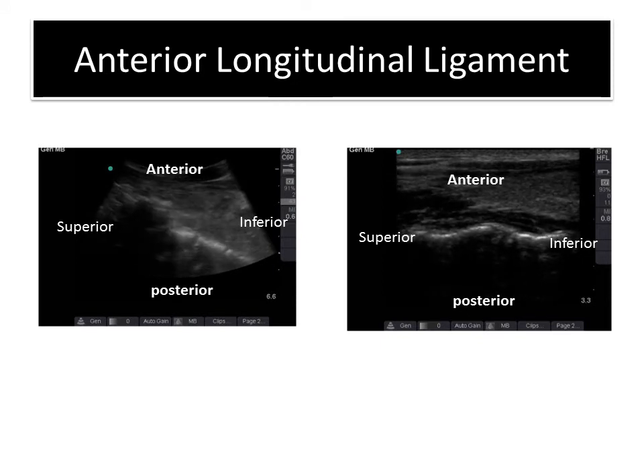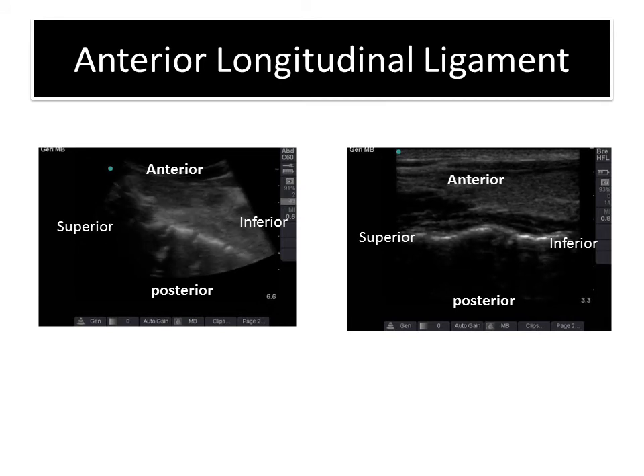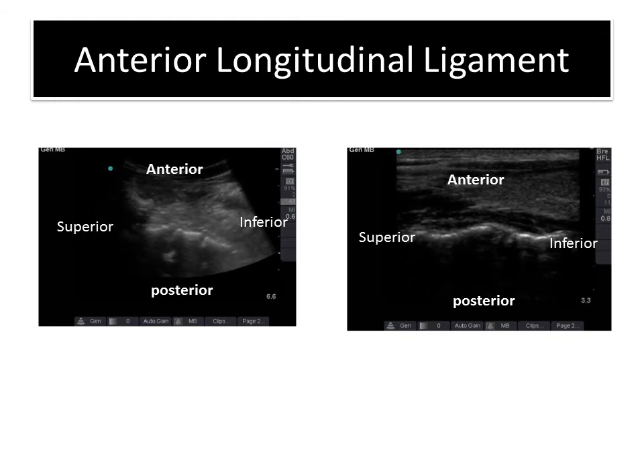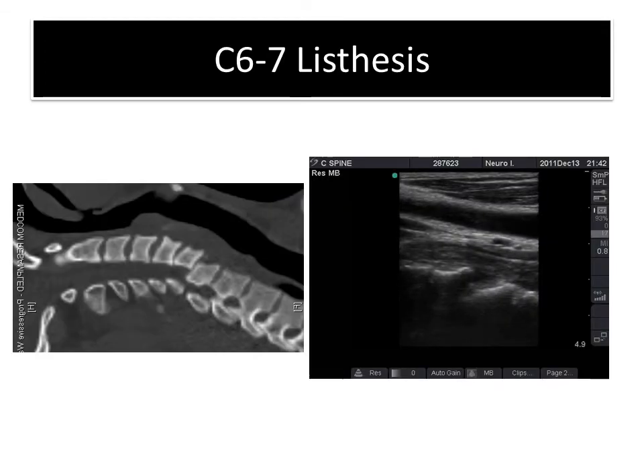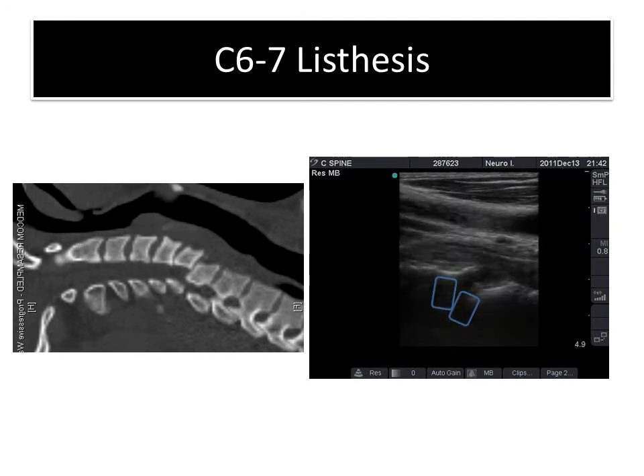Ligamental injury, which is the most dangerous, can be seen exquisitely on ultrasound. By just changing the depth and the image, we can see the anterior longitudinal ligament very nicely, and we can also see the vertebral bodies as seen previously. This is a case of listhesis in which we can see bilateral facet dislocation on CT scan, and on ultrasound we can also easily see the dislocation with the ligamental tear.